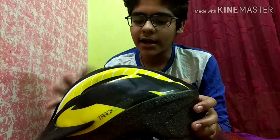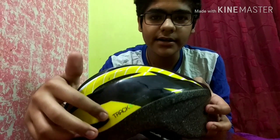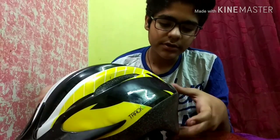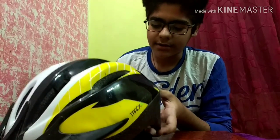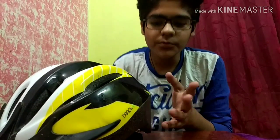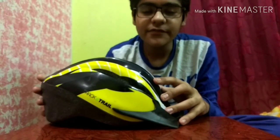It is very cheap and the company Track and Trail is also good. I would prefer that if you want to start riding, just buy this helmet — it is very good and it is only 450 or 500 rupees. Thank you so much guys for watching this video. Bye bye, stay fit and keep riding!